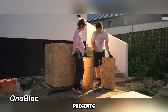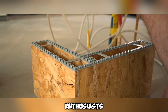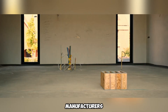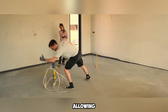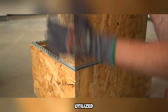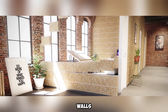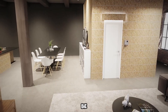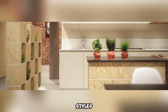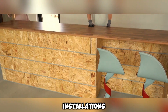Onoblock presents an innovative method for marketing OSB — oriented strand board — catering to enthusiasts of renovation and interior transformation. The manufacturers have introduced plastic connectors, allowing the panels to be assembled like building blocks. These can be utilized for constructing various elements, such as a kitchen island or even partition walls. For an enhanced aesthetic, they can be painted or covered with drywall, seamlessly integrating into different interior styles.